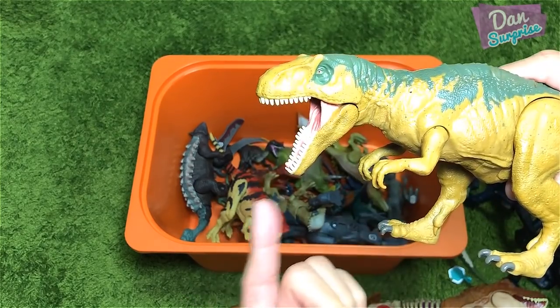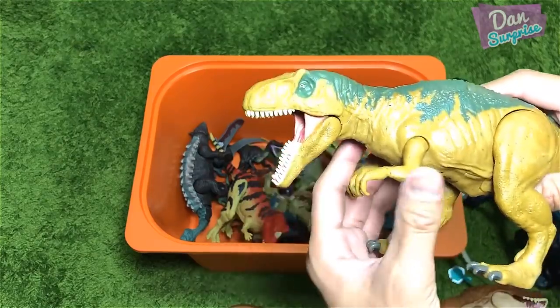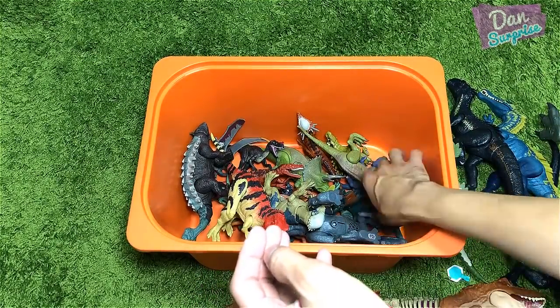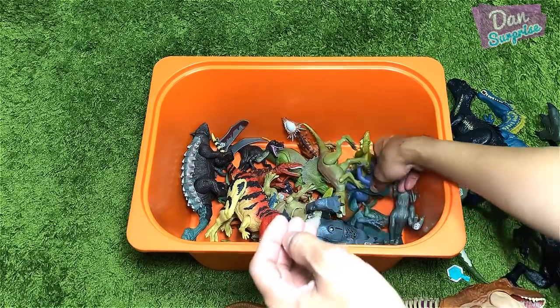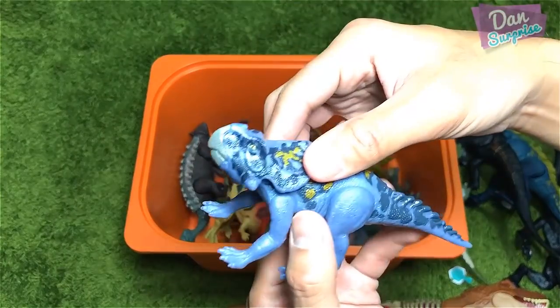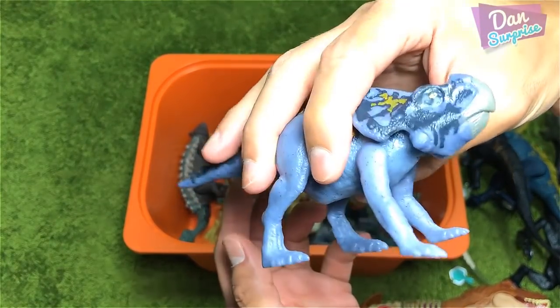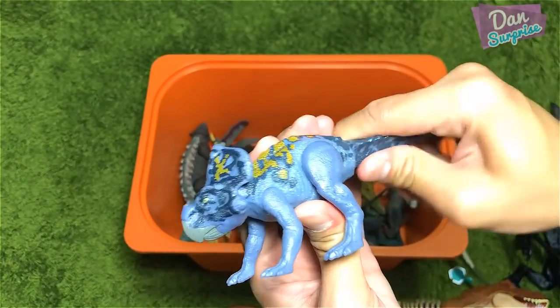Some older figures right here — Matricentosaurus. If you guys know me, this is my least favorite Roar Rival because of the jaw. It is just too wide open and it looks like the lower jaw is longer than the upper jaw. So this is my least favorite Roar Rival.